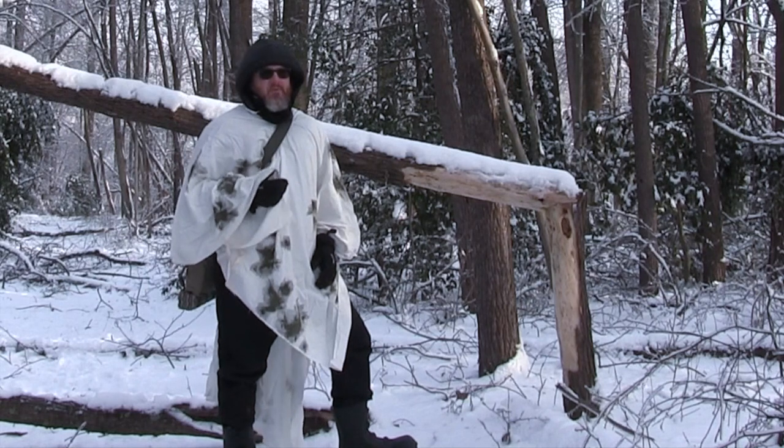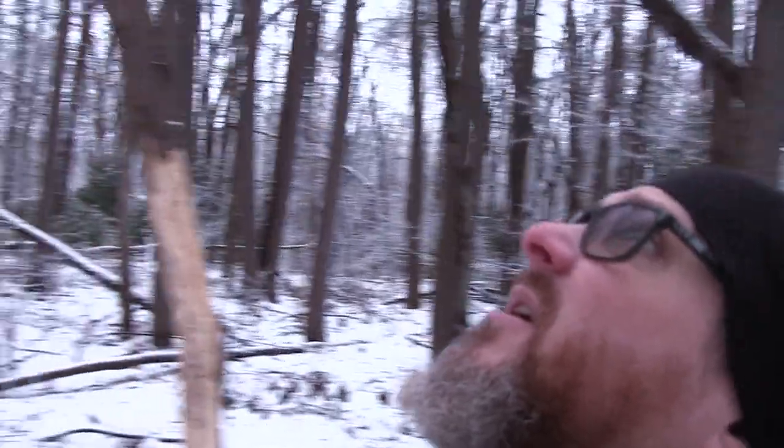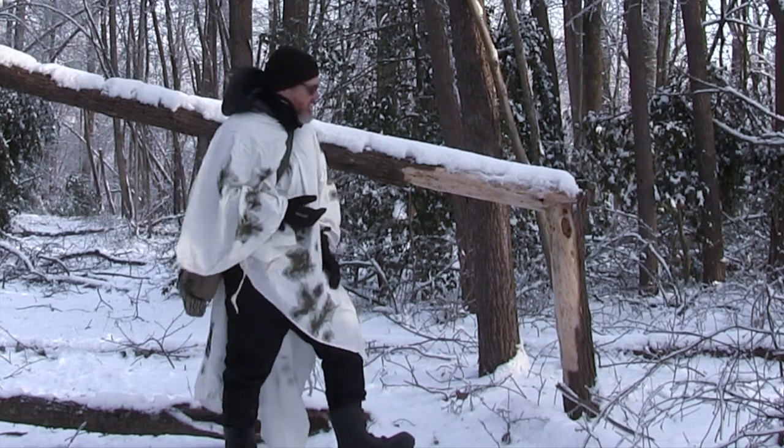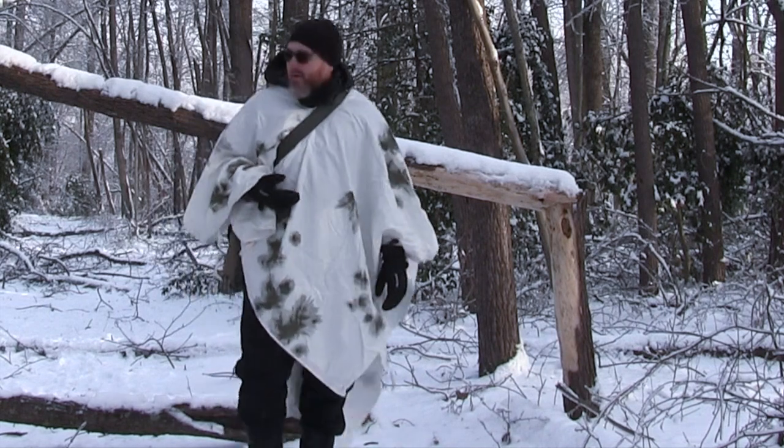One of the comments on the first ice storm video was talking about this rub. I said I'm not sure if it's a rub or if it's actually just some kids back here playing, because there are a lot of kids coming back here to play. But you can see now the tree is broken in half.